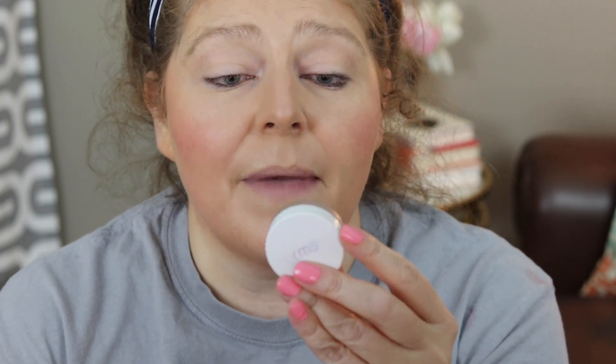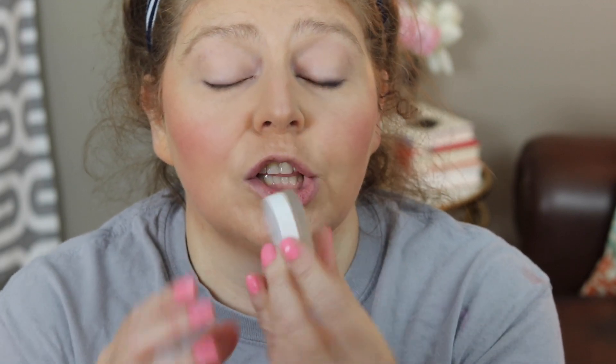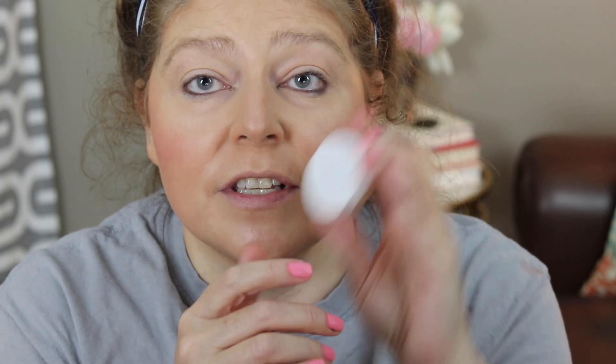For highlight, I am using my RMS — this is the Magic Luminizer. Y'all, this is such a pretty highlight. I just take it with my finger and dab it on the tops of my cheeks, and you really get a very nice luminosity going on.